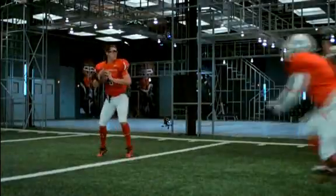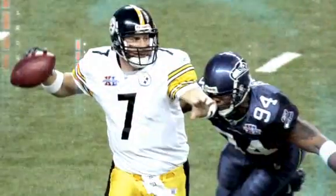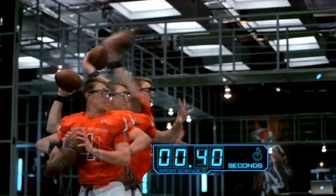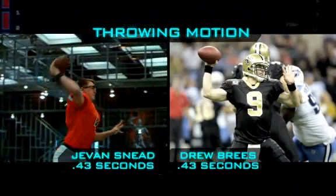What do all these numbers mean? His ball speed and accuracy put him in a league with the NFL's elite quarterbacks. And in fact, his throwing motion, which takes only 430 milliseconds, is faster than Sports Science's fastest previous test subject and Super Bowl MVP, Drew Brees.